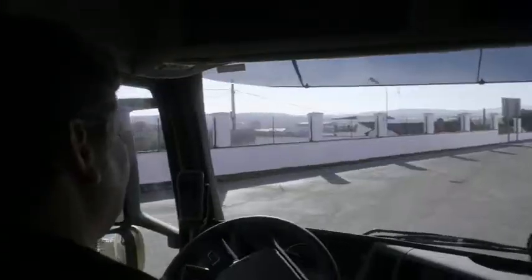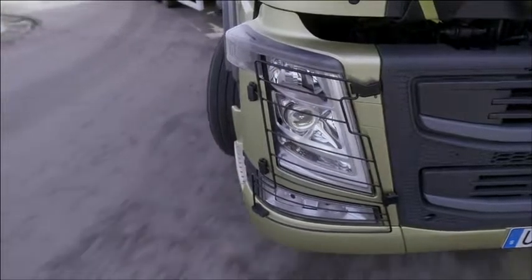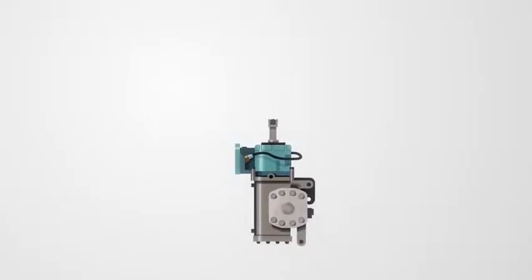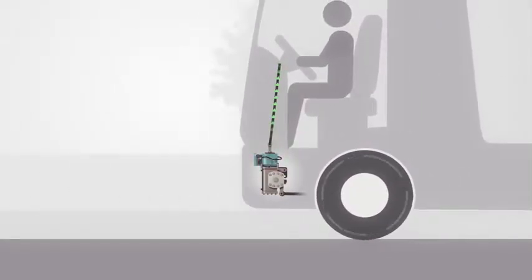The biggest innovation for the driver, however, is the ground-breaking Volvo Dynamic Steering. It works through a precisely controlled electric motor, which is mounted on the hydraulic steering gear. Its purpose is to provide precise and effortless steering control in every situation.